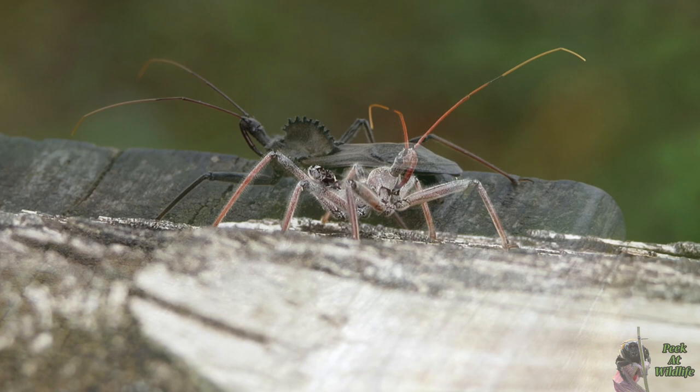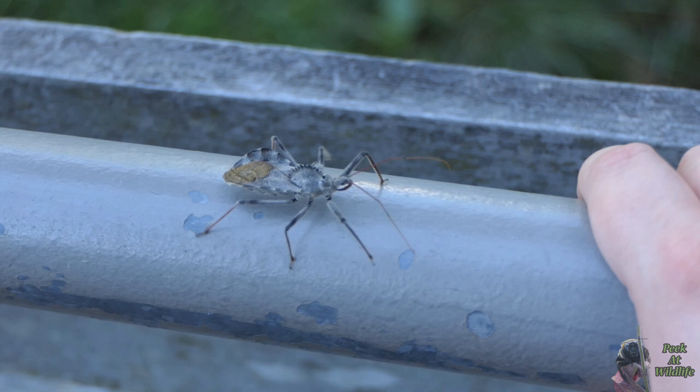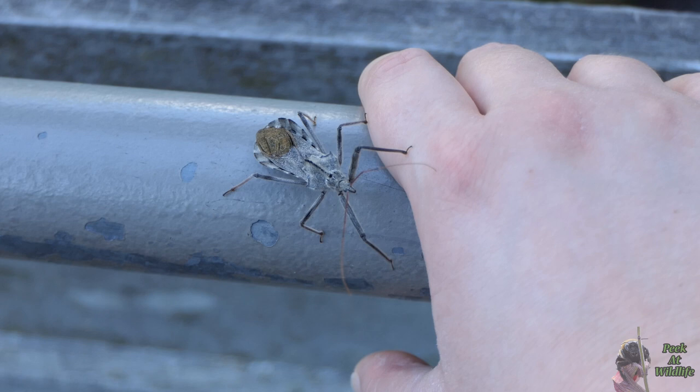The straw-like feature tucked under the wheel bug's head is known as a beak, which it unfolds and uses for feeding. The bug has two larger front legs to grab prey with, but its main weapon lies in its venomous saliva located in the beak. This venom immobilizes prey and liquefies the insides within just 30 seconds.